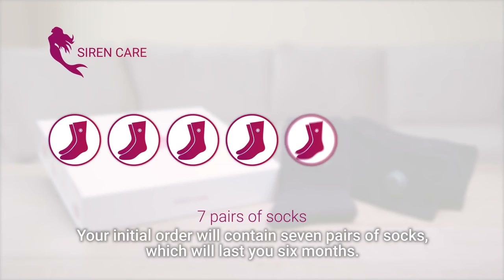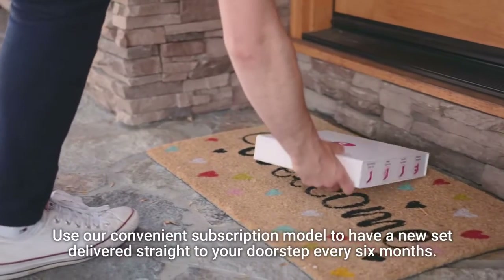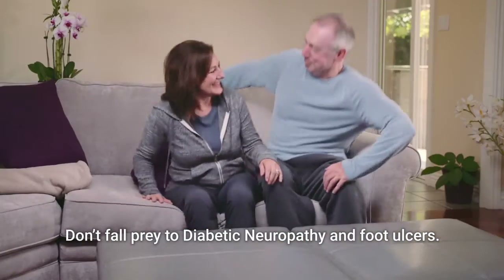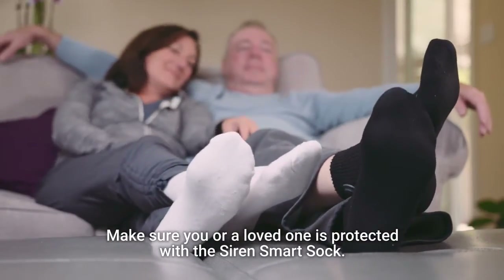Your initial order will contain seven pairs of socks, which will last you six months. Use our convenient subscription model to have a new set delivered straight to your doorstep every six months. Don't fall prey to diabetic neuropathy and foot ulcers — make sure you or a loved one is protected with the Siren Smart Sock.